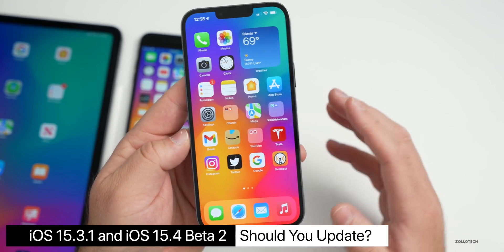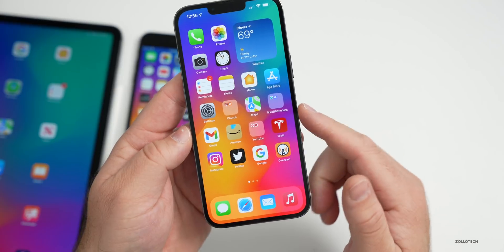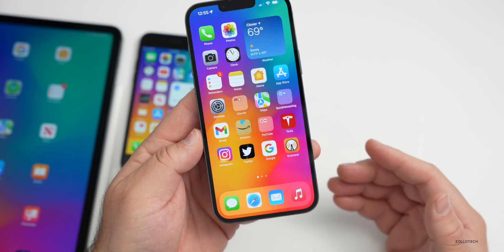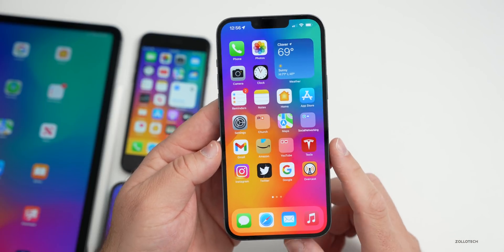If you're wondering whether to install 15.3.1, I'd definitely recommend it if you haven't already and want to be on a public version — it has the latest security updates. Someone asked if iOS 14 has those security updates, and the answer is no: Apple is no longer updating iOS 14, so if you're not on the latest version of iOS 15, you're still vulnerable to those security vulnerabilities.